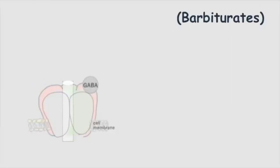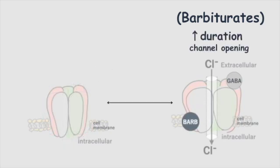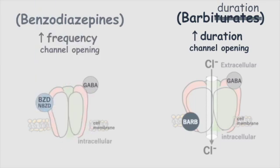To explain in more detail: barbiturates increase the duration of chloride channel opening — remember it as 'barbiturates increase Barbie duration.' On the other hand, benzodiazepines increase the frequency of chloride channel opening. This is a point often asked in tests, so keep it in mind.